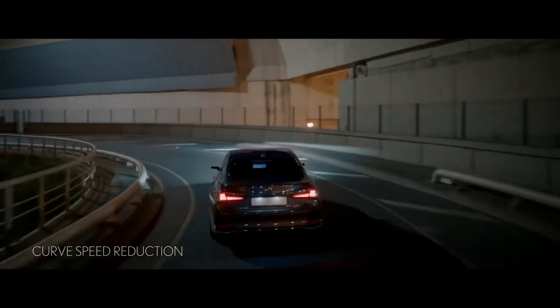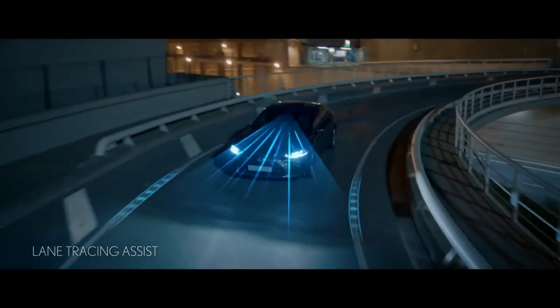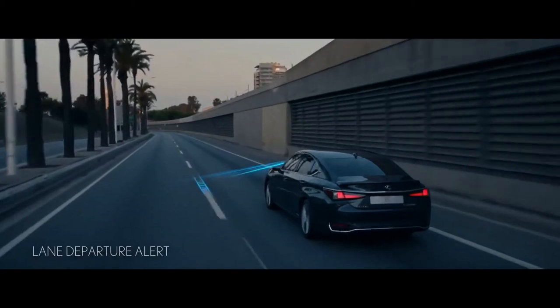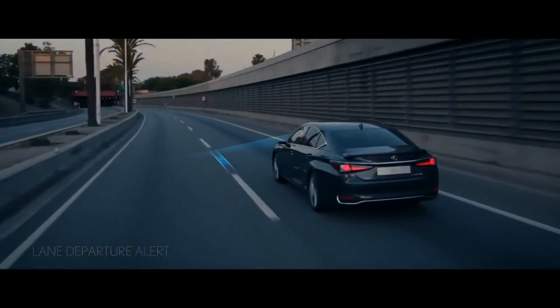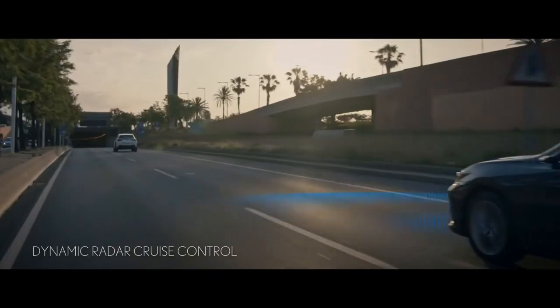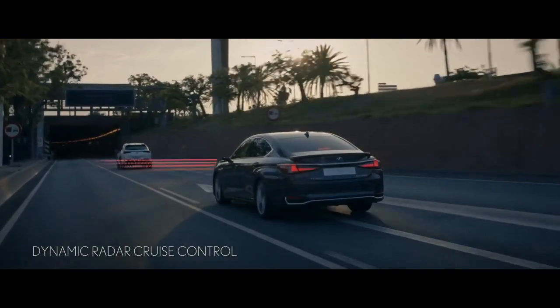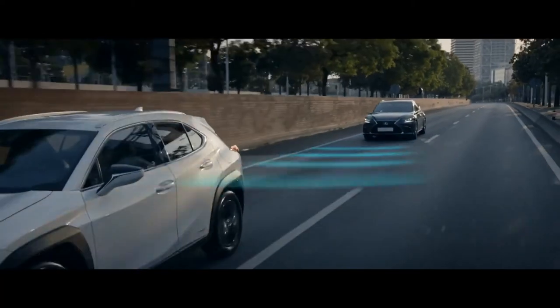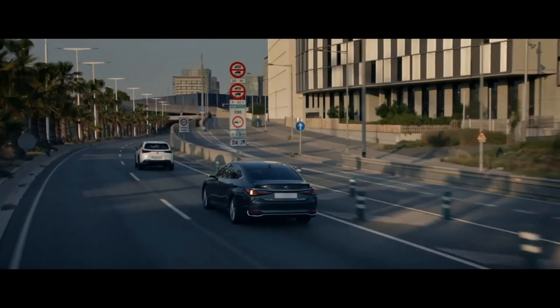Cornering lights give you a better view when turning. The curve speed reduction system helps you negotiate bends safely. Lane tracing assist helps you stay in the center of the lane, and if you drift out, lane departure alert warns you and takes preventative action. When steering to avoid a pedestrian or bicyclist, emergency steering assist helps you stay in lane and enhances vehicle stability. Dynamic Radar Cruise Control safely adjusts your speed to that of the vehicle in front, making driving more relaxed in traffic. Digital side-view monitors give you a wider view when turning or overtaking.